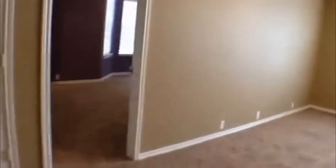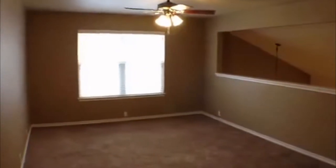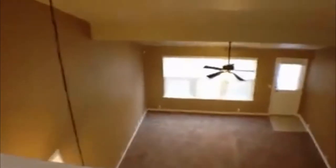The carpet upstairs is a little darker than you normally see in a house, but it's really nice and clean — no spots on it. This house is pretty much ready to go. This is the loft up here, and we'll take a look down to the living area from up here.